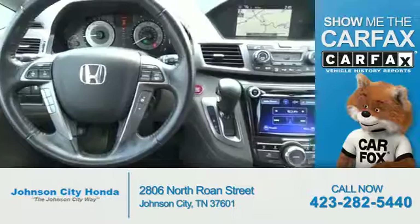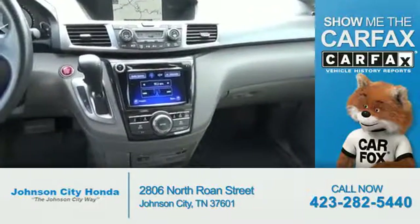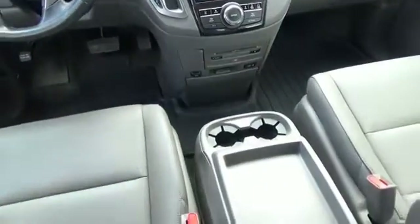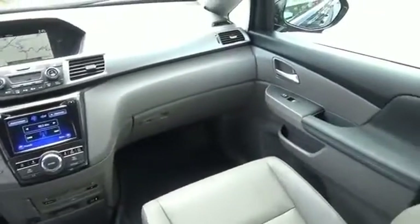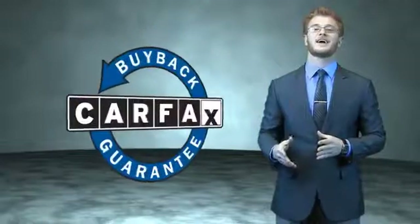Rest easy knowing this vehicle comes with a Carfax Vehicle History Report from Carfax, the most trusted provider of vehicle history information. Great quality at a great price. Call or click to contact us today. This is a Carfax one owner vehicle which qualifies for the Carfax buyback guarantee.